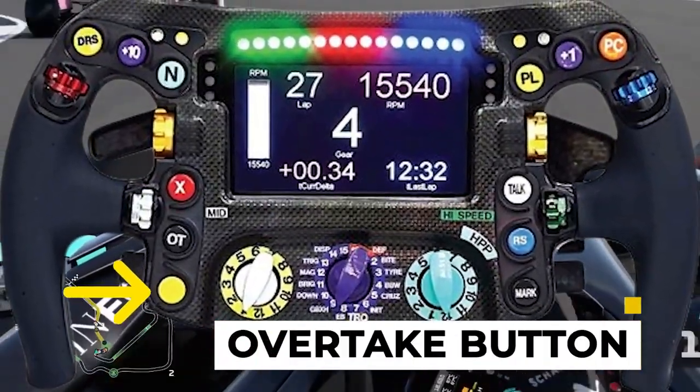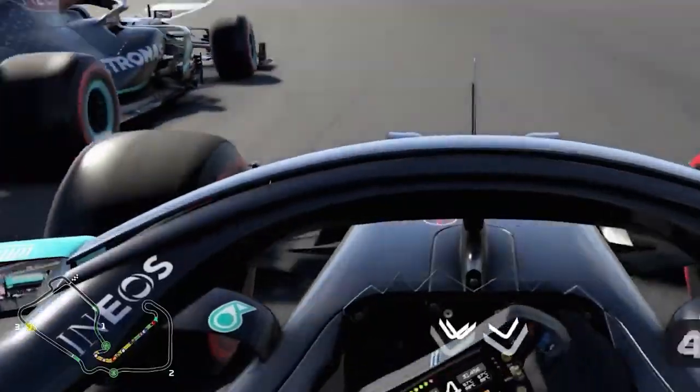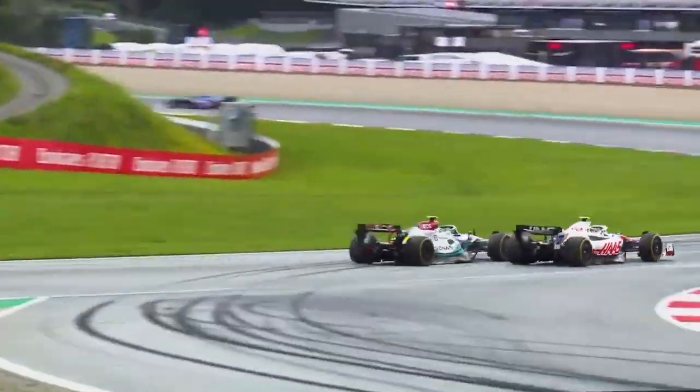Then we have the overtake button. The overtake button provides a temporary boost in engine and hybrid power, enabling the driver to pass a competitor. It's essentially push to pass in F1.